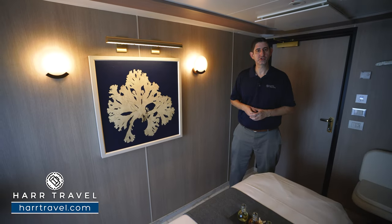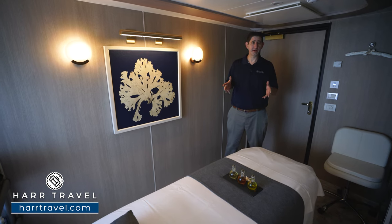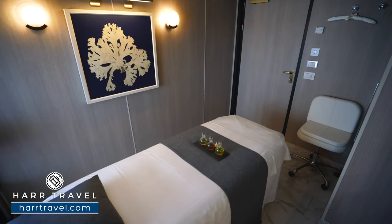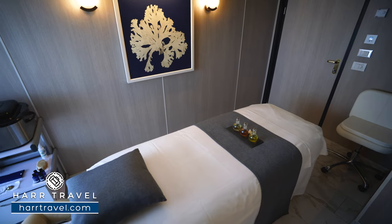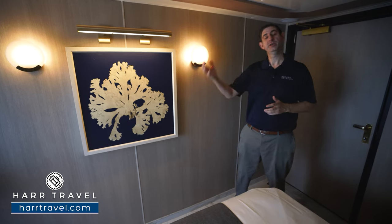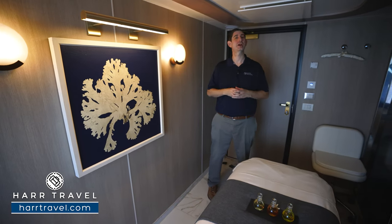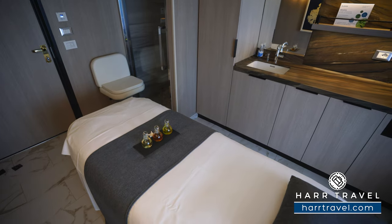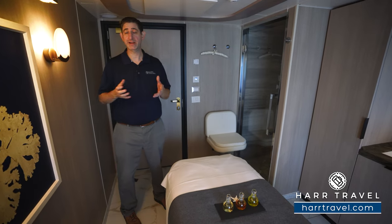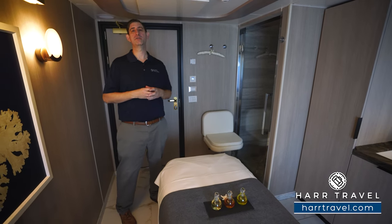Inside one of the four treatment rooms, there's a wide variety of options including hot stone massage, bamboo massage, deep tissue, seaweed wraps for detoxification, and various facials. Something I really appreciate is that they have a doctor on board dedicated to Chinese medicine, offering acupuncture and cupping. As someone who has dealt with pain throughout life, being able to come back after three or four excursions and have treatments I do at home is wonderful on Windstar.